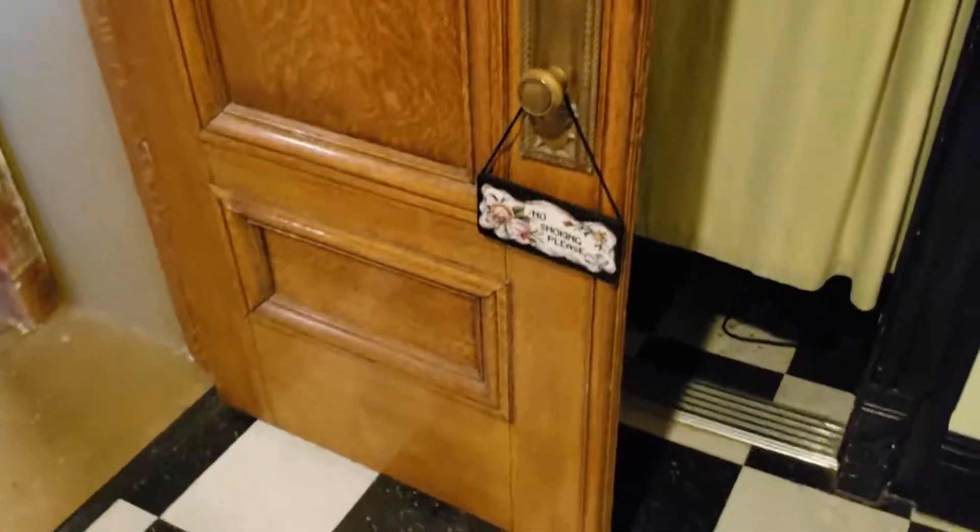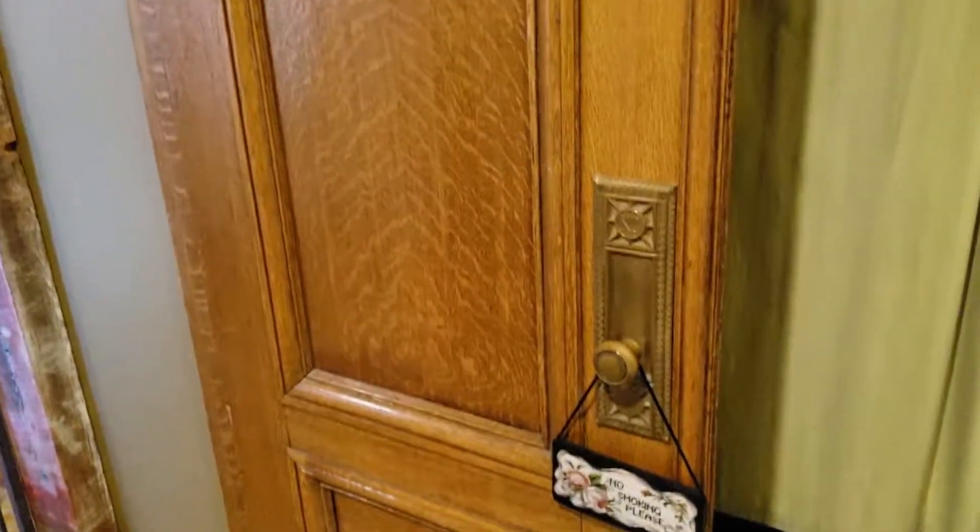And of course I'm checking out the doors, being a door guy. Here's my wall back.